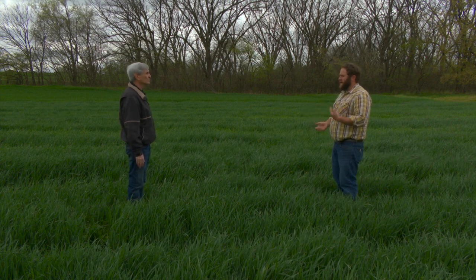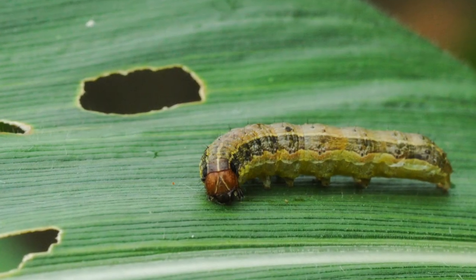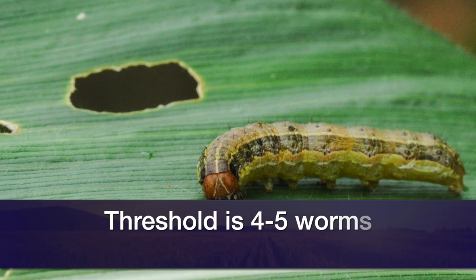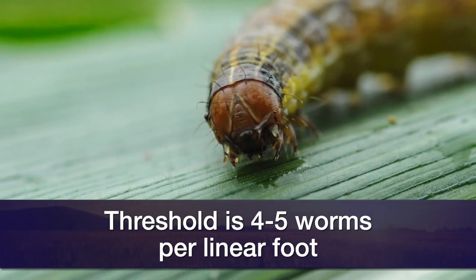As we go forward and the wheat starts to progress and the heads start to come up, that's when producers start to be concerned with armyworms. We'll see them start building up now, but they're usually a problem after the wheat's headed up and the heads have emerged, and they'll start feeding on the awns and the head itself. We have a threshold of about four to five per linear foot — if you see that many, it's probably a good idea to treat for them.